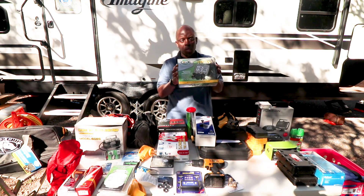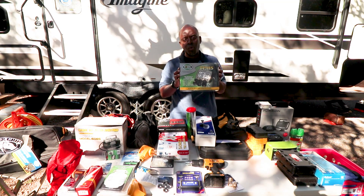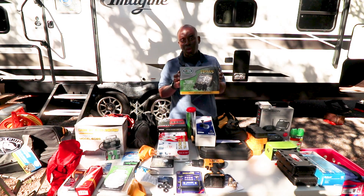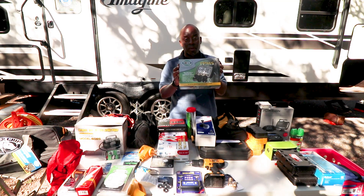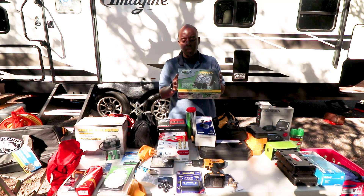You guys keep talking about tire pressure monitors. We came out here — luckily we're only about an hour and a half from home and the RV is new — and we checked tire pressure before we left. But I'm excited about installing this TPMS and giving you guys a review about it.